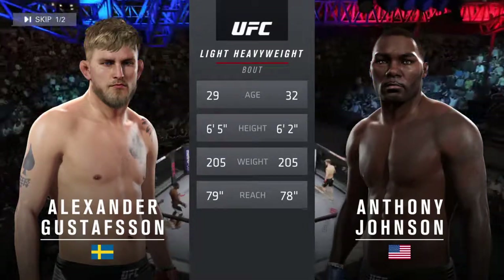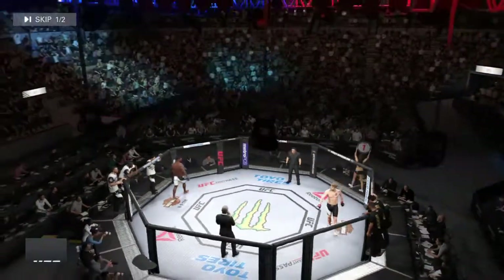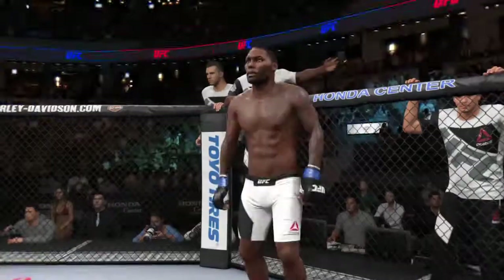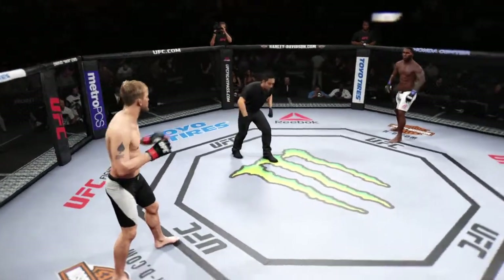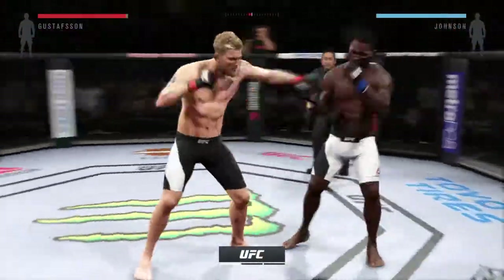And with the official introductions, here's Bruce Buffer. Ladies and gentlemen, this fight is three rounds in the UFC light heavyweight division — Alexander Gustafsson, Anthony Rumble Johnson. Fight scheduled for three five-minute rounds.